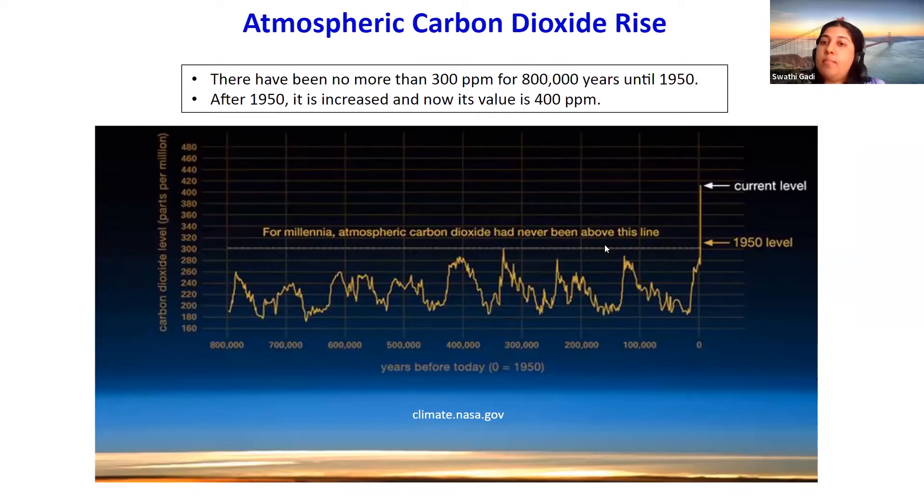The reason atmospheric carbon dioxide rose after the 1950s is because that is the start of the industrial revolution. It has increased to its current value of 400 parts per million because humans have started burning more coal, oil, and gas for energy usage.